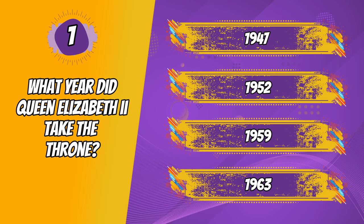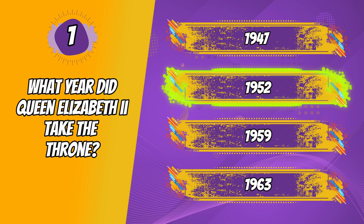The correct answer is 1952. It was definitely a while ago, and it's kind of crazy how young she was for taking on that level of responsibility. Only 25. Wow.